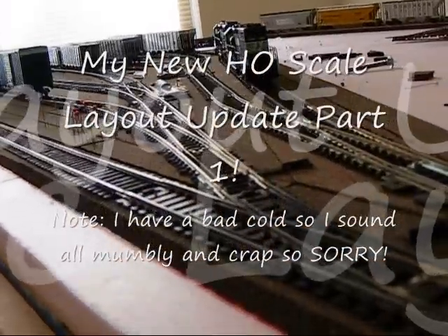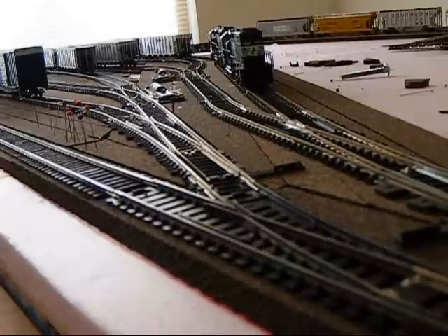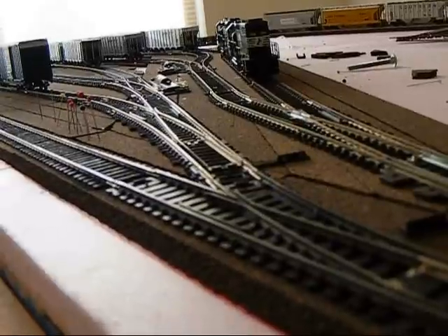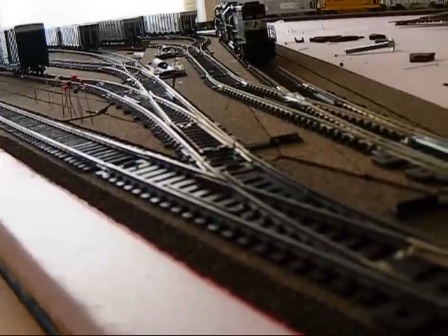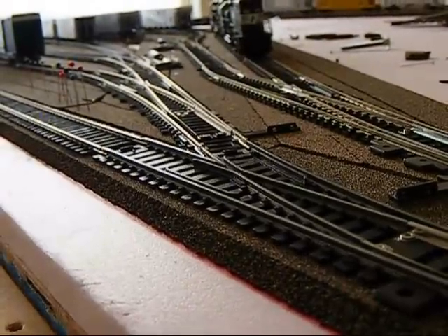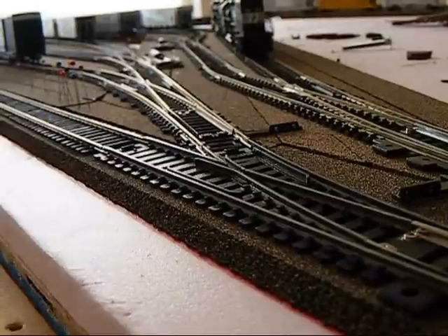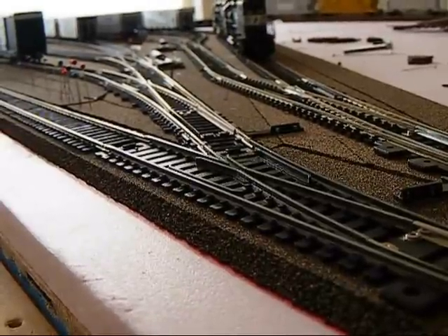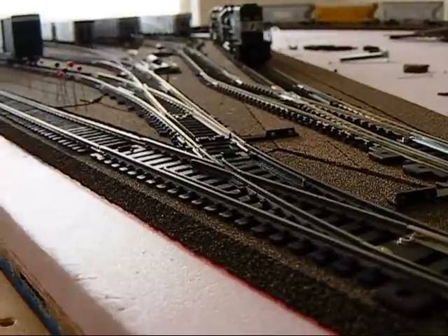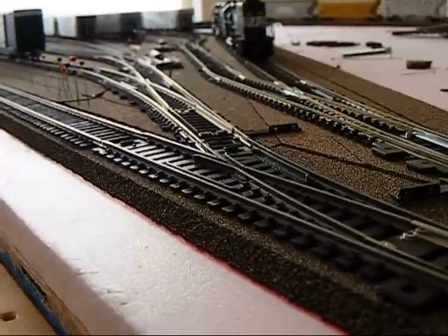Alright YouTube, this is your boy Ant Davis aka RSIBallis75, just coming to you guys with a layout update. I know I didn't really announce it or anything like that, but I've started work on my HF Scale layout along with a buddy of mine, Sam Ringel, also known as CSX Man Sam.